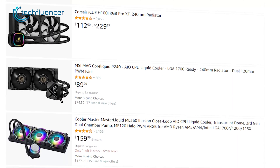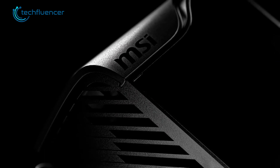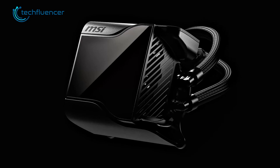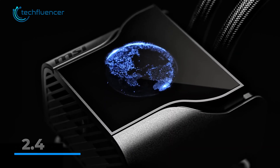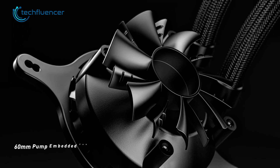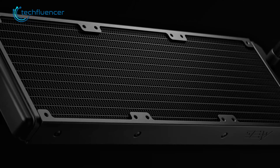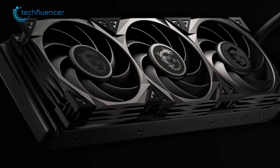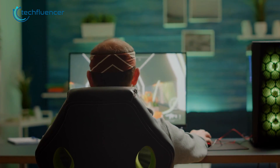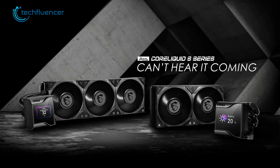It seems that LCD display cooling block heads are the new trend for AIO liquid coolers. Check out the MEG CoreLiquid S360 from MSI. Just like the NZXT and ROG, MSI also has its own AIO liquid cooler with a 2.4-inch customizable IPS display panel. This cooling block also comes with a 60mm embedded fan, which will definitely keep your 13th gen Intel processor's temperature balanced. This 360mm radiator is equipped with three 160mm radiator fans, which will ensure top-notch airflow performance. So, if you're looking for a CPU cooler with top-notch cooling performance and a cool aesthetic, then this one seems like a perfect choice.